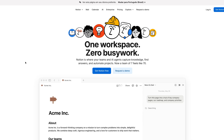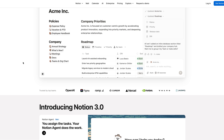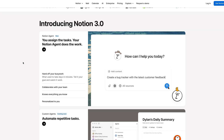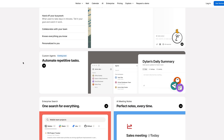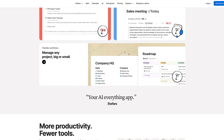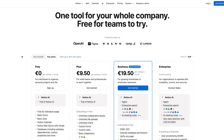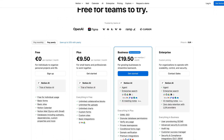Notion — about 20% off plus bonus AI credits. This is where I run Dreamineer: project tracking, content calendar, knowledge base — everything in one place. If you are organizing projects, content, or knowledge, Notion is worth it. I'm already on the free tier daily, so the AI credits make the upgrade make sense.